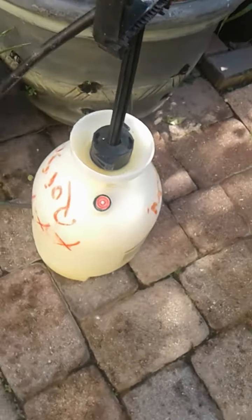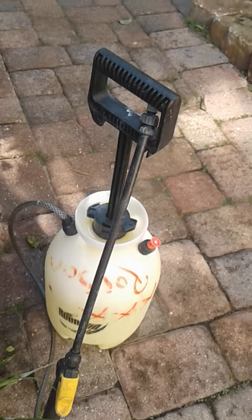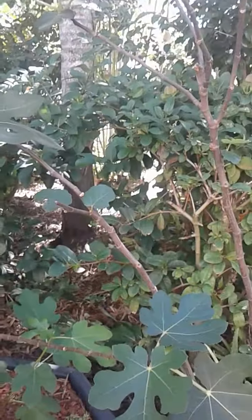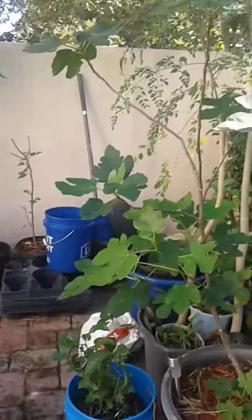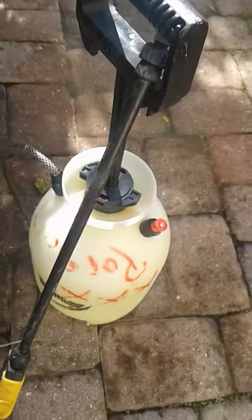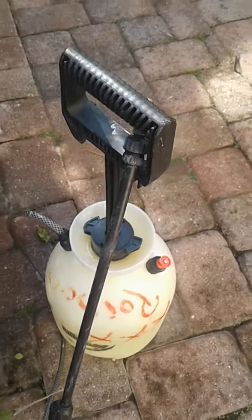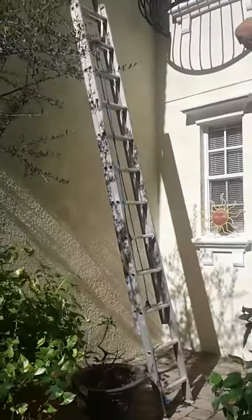I use my handy-dandy Roundup spray bottle. I have two of them — one that I use on my fruits and vegetables for the Miracle-Gro, and then another one which I marked as toxic because it has bleach in it.